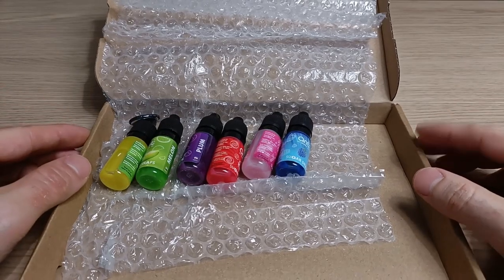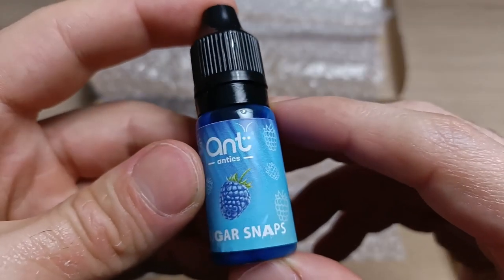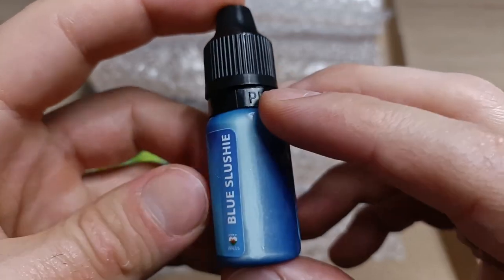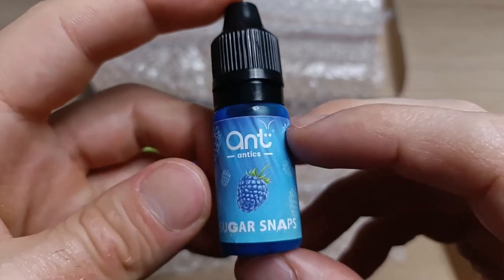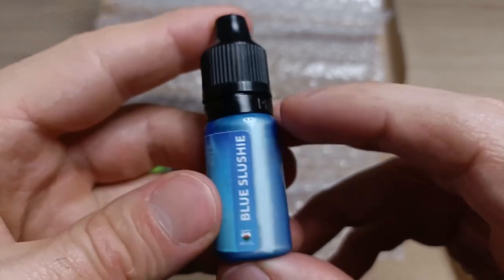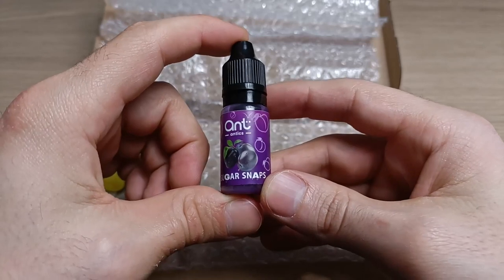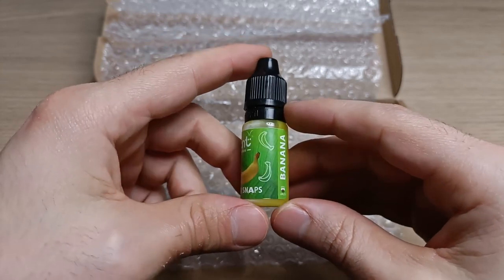Now we can finally take a look at the stars of this unboxing: the Ant Antics Sugar Snaps. Apart from the ants themselves, these are one of the best-selling products of this company, and rightfully so. These sweet liquids are the perfect source of sugar for your beloved pet ants. As you can see, they are available in a lot of different flavors. This one, for example, is called Blue Slushie and it's made with some type of blue raspberry. Some of the other available flavors are Candy Cane, Strawberry Swirls, Plum, Melon, and Banana. I can't wait to test them with my colonies.